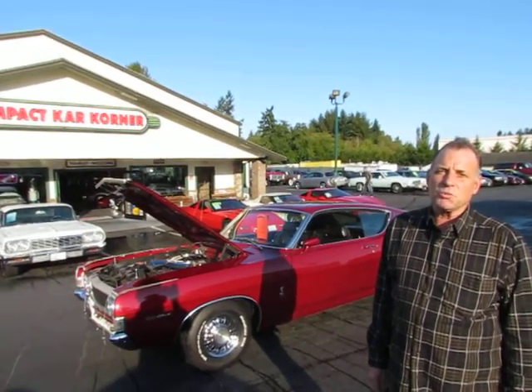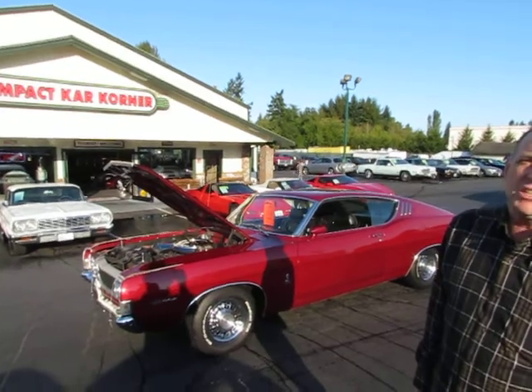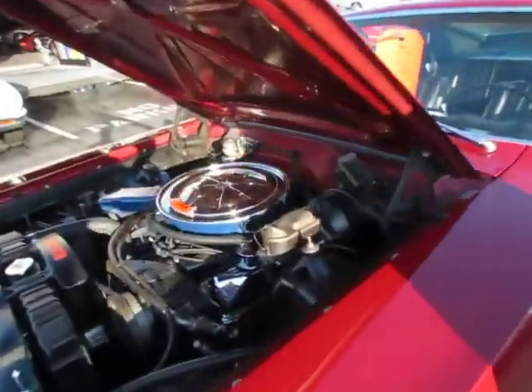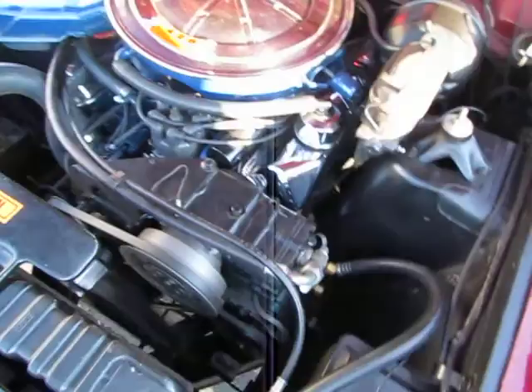Good morning, my name is Mark. We're with Compact Car Corner. Today we're going to show you a 1969 Torino Cobra Q-Code. That's a rare animal. 428 Cobra Jet with air.